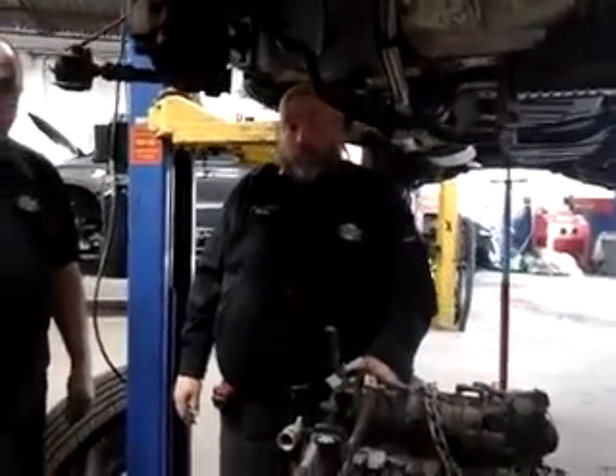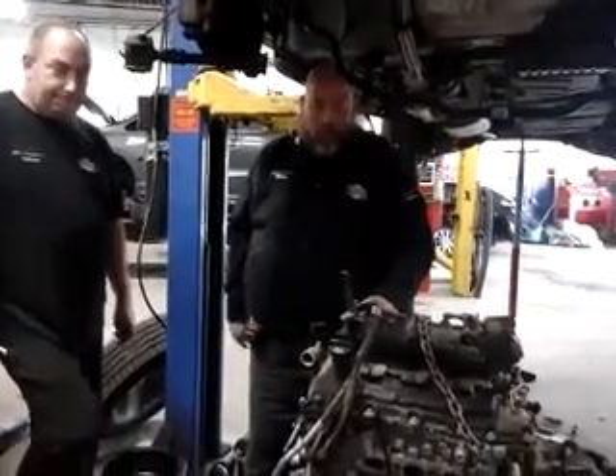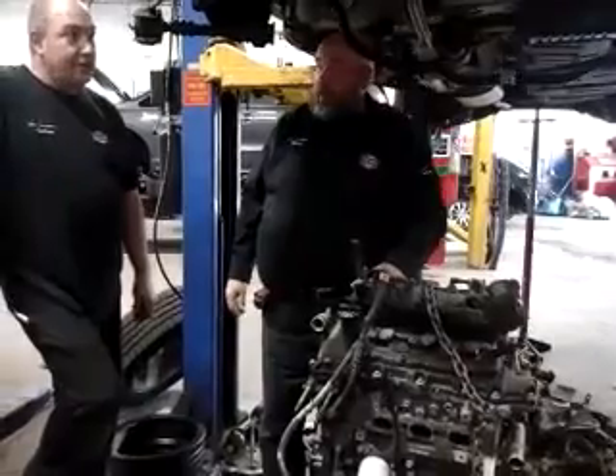Hey guys, this is Mike from Urban Automotive, Oakville and Terra Canada, here today with my man Drew. Hi guys. Drew, what are we talking about today?